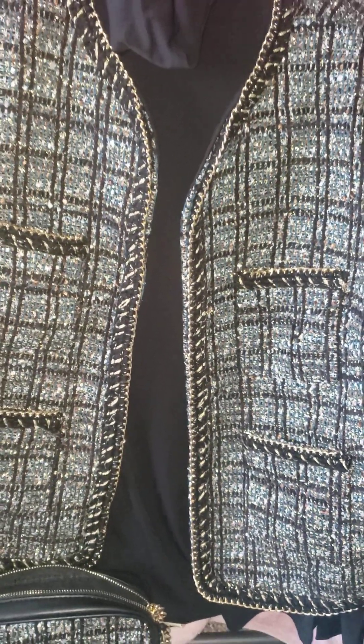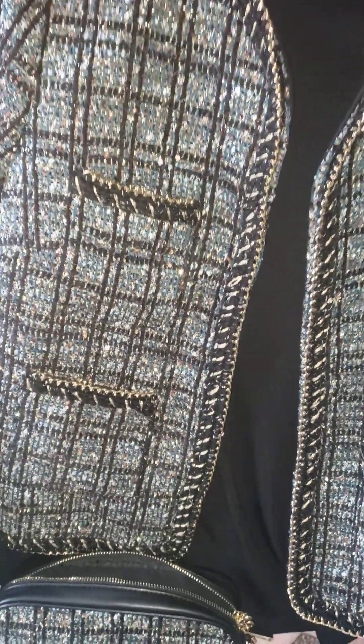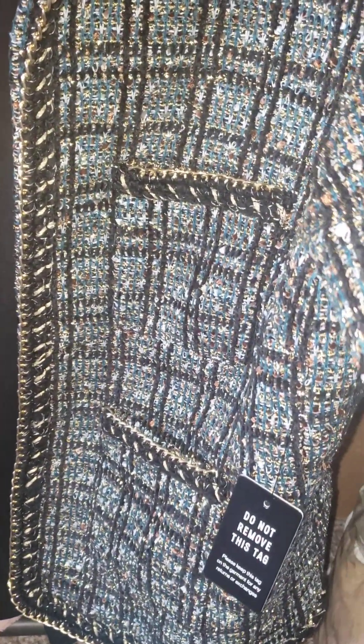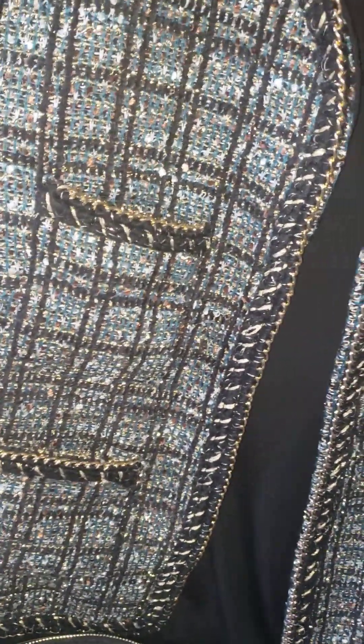Hi and welcome to another segment of Faye's Fabulous Frugal Fashion Finds. Now you're looking at a jacket — in the light it's very reflective gold, which my cell phone isn't picking up. You can see how the light is reflecting off the jacket and it's just beautiful.